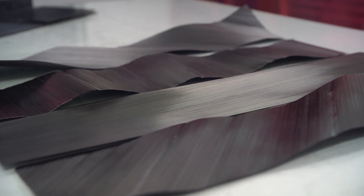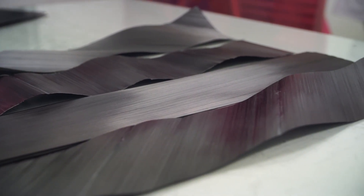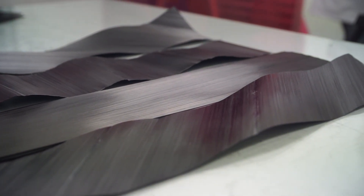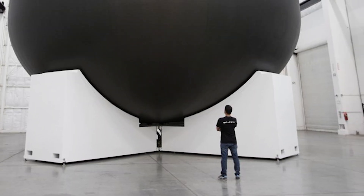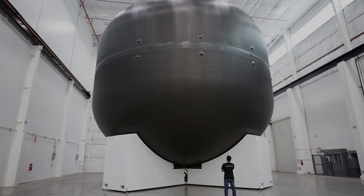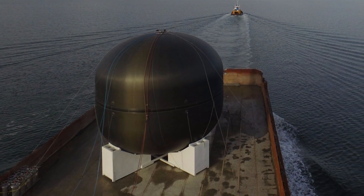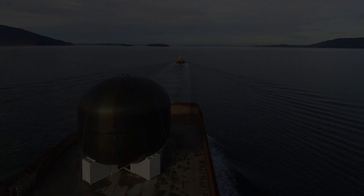Carbon fibre, and its even more futuristic brother, carbon nanotubes, have been touted as the next great innovation that will allow humans to build amazing structures that were once unimaginable. Elon Musk recently revealed an enormous carbon fibre reinforced plastic cryogenic fuel tank, the largest fuel tank that has ever been created for space flight.